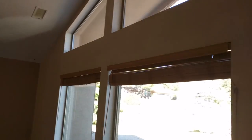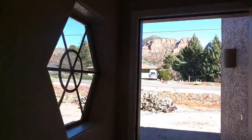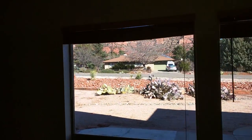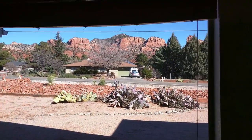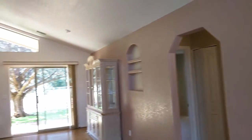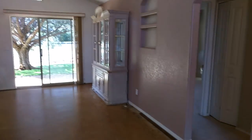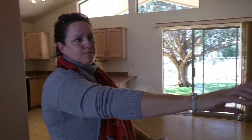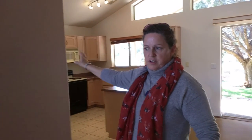It's got great views out front too. If you're sitting here on a couch, you would have the views of Saddleback. And it's a split floor plan — two bedrooms on this side with a full bath, and the master is on the other side of the house.